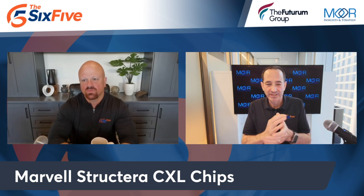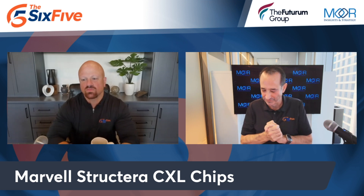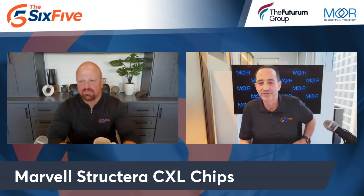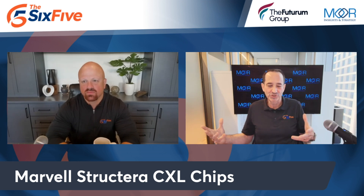Enter a new technology that has been in the works for five, six, seven or more years called CXL — Compute Express Link. There are different versions of it, with huge consortiums involved. CXL 2.0 allows memory pooling and network switching. Think of one giant planar memory surface.